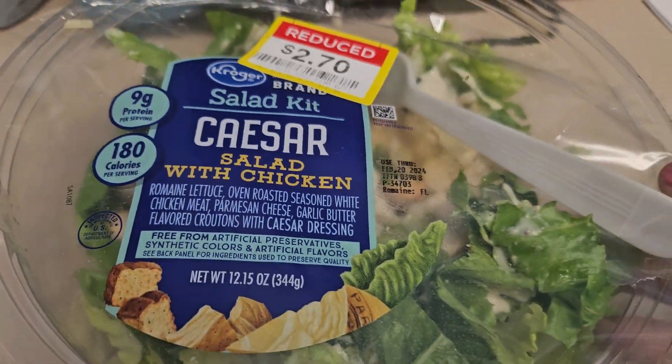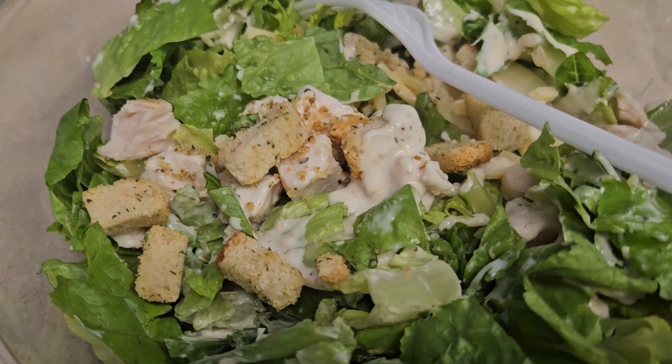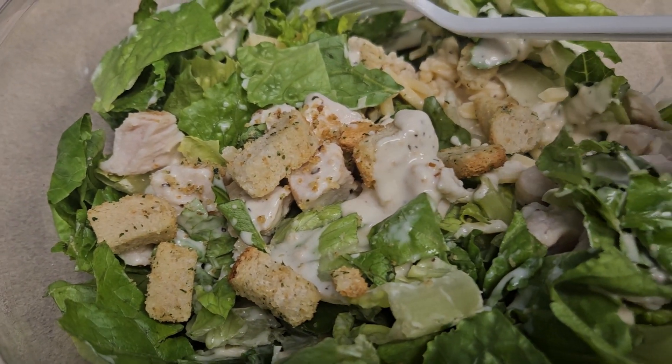It's a nice size little salad y'all. It comes with a little chicken and everything.